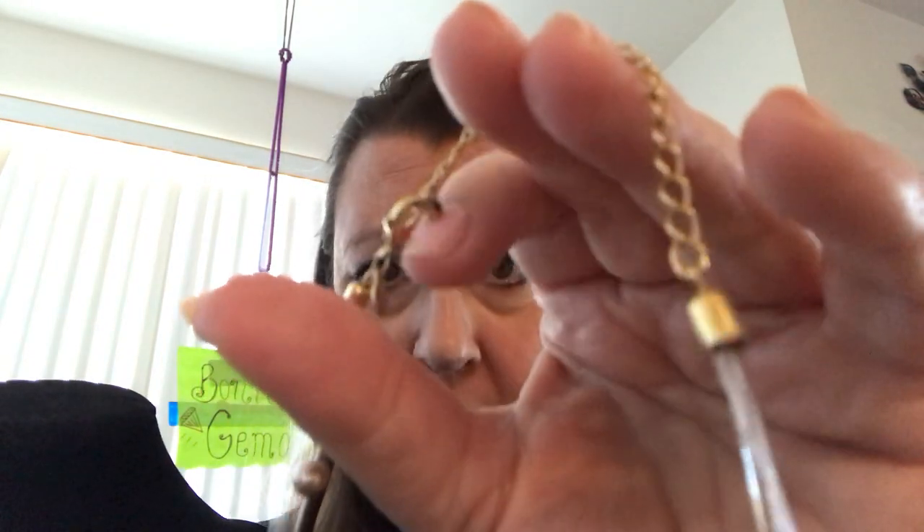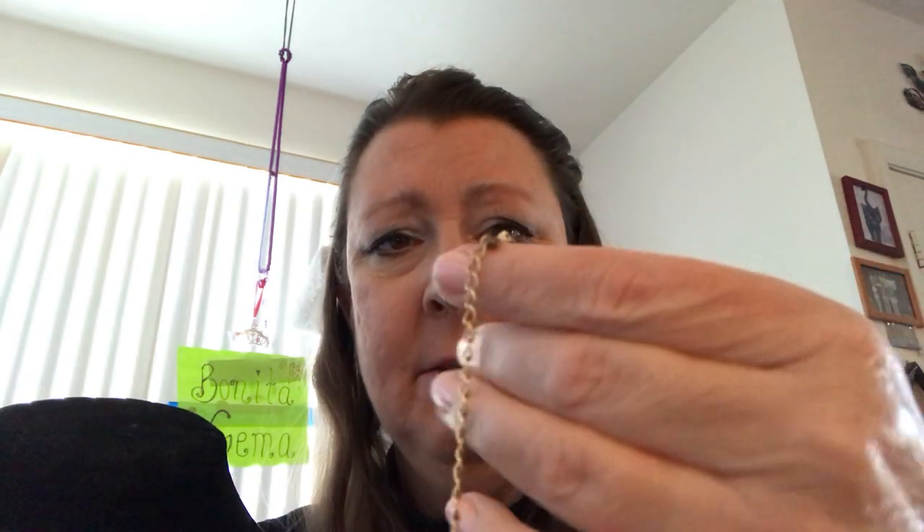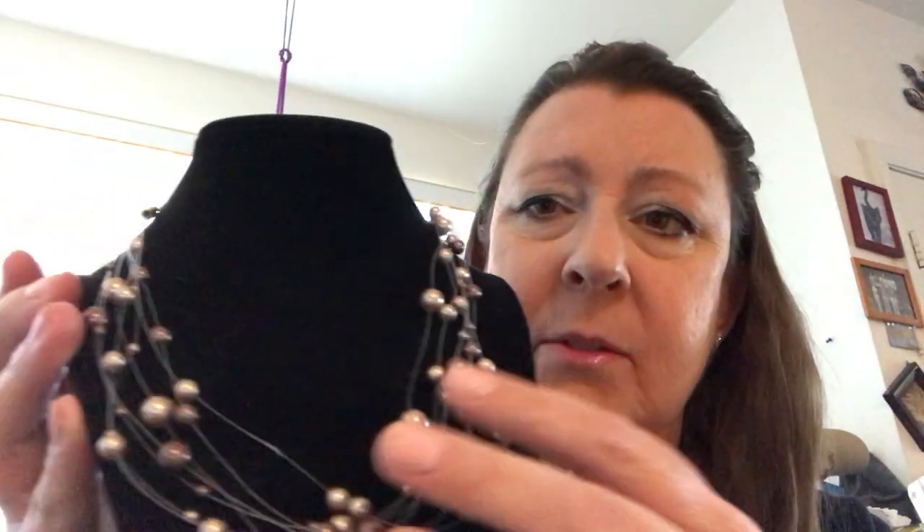Alright, shopperinos. This next necklace — these are freshwater pearls, but they have been dyed and treated. I'm going to place them on the neck so that you can see them better. They have a gold tone lobster claw clasp, a little pearl for decor, and the tag from Lucida pearls. It's an invisible-type cording — invisible thread — which is nylon, so it's very secure and will hold your pearls.